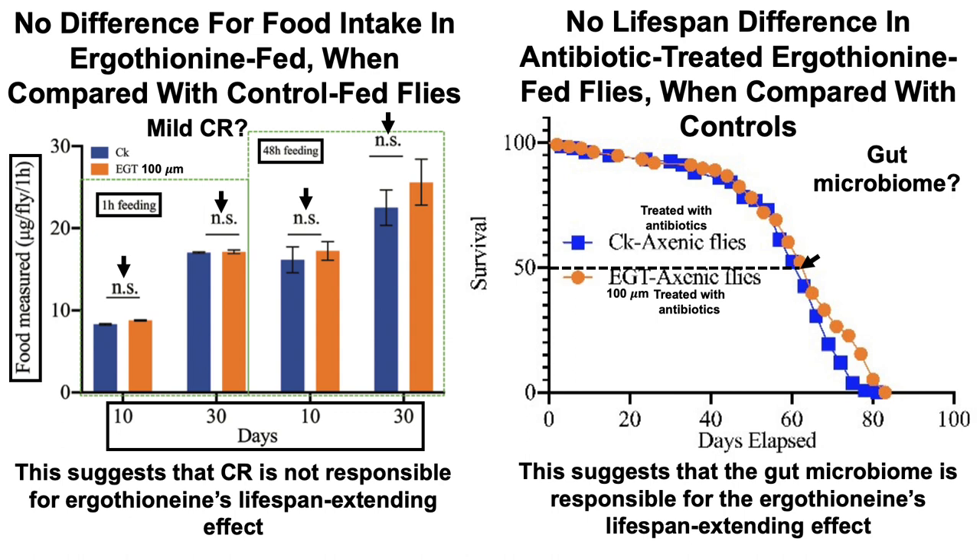The authors of the study didn't go further into how that may be the case, so I'm looking forward to future studies that can help tease that data out — specifically, how the microbiome is affecting ergothionine's effects on lifespan, at least in flies.